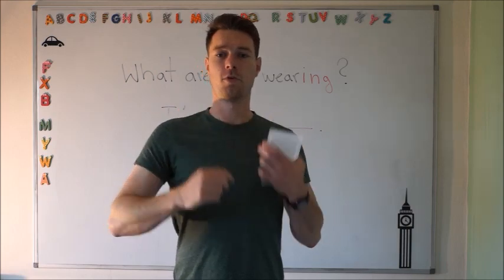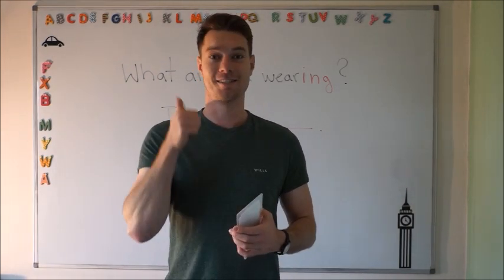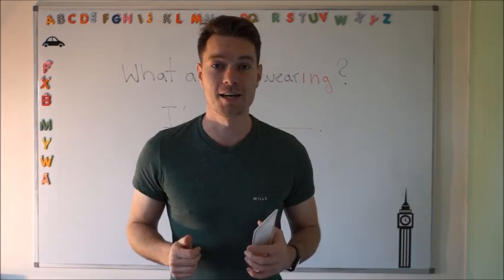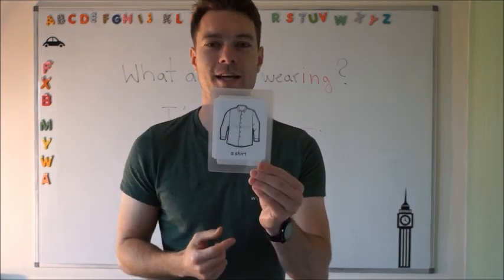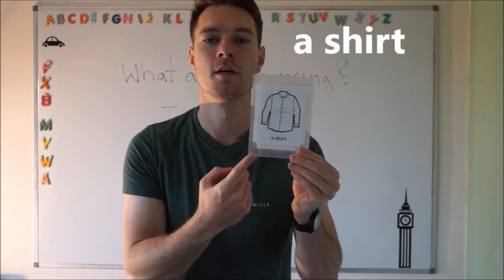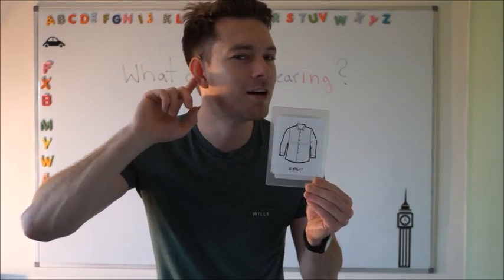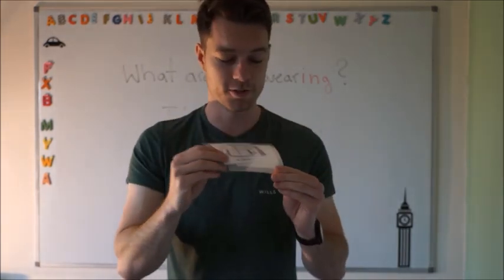Do you know what this is? If you look at me, what's this? It's a t-shirt. A t-shirt. Well done. And I've got more things here to learn, so let's have a look. This one we say a shirt. A shirt. Can you say it for me? A shirt. Very good. So that was a shirt — a white shirt.